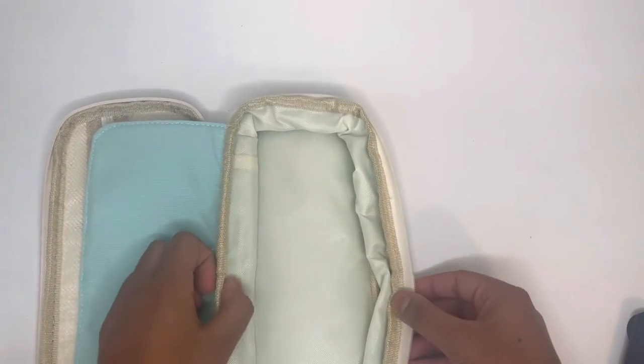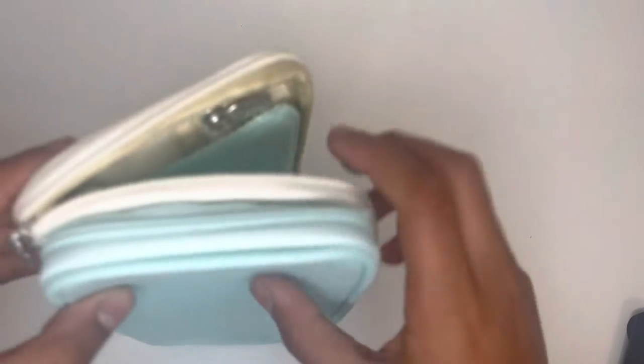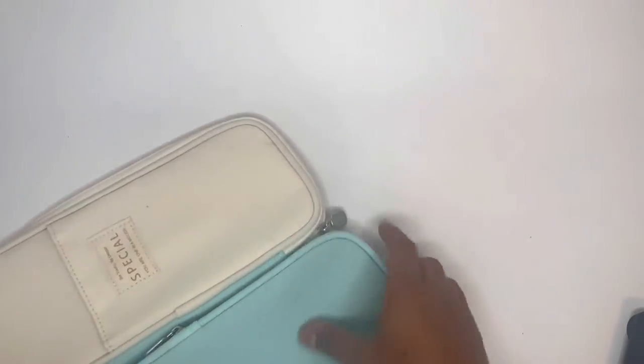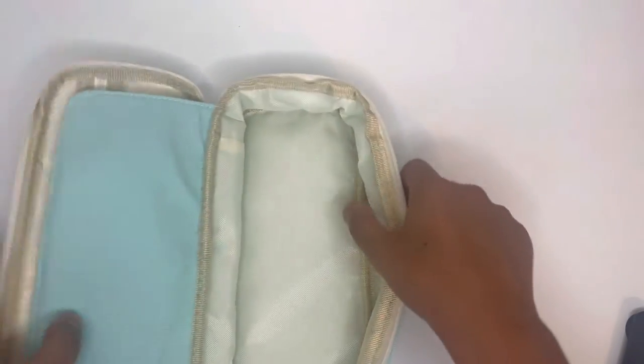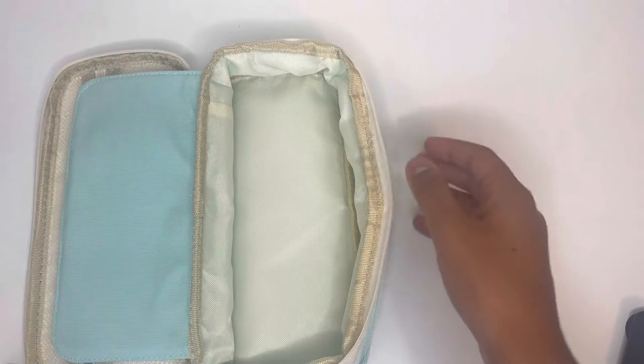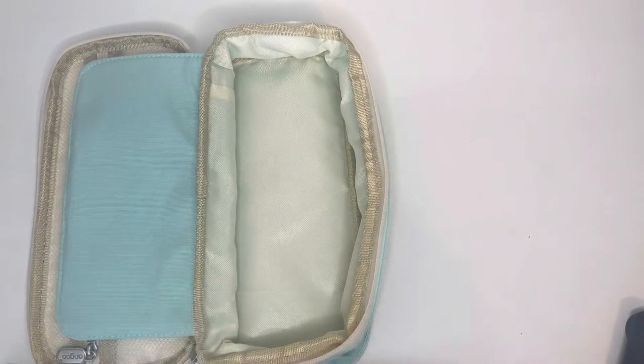It actually looks smaller than the other one. But the cool part is there's another zipper. What you can do is take this zipper and unzip all of this — and then you can open it up to make it bigger and hold more storage. Look at how much space we have now! We went from a tiny little pocket to this transformation. That's what I really appreciate about this pencil case.